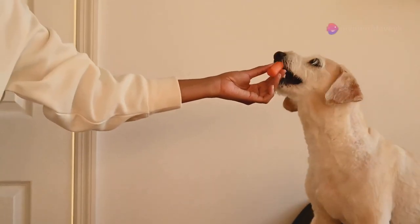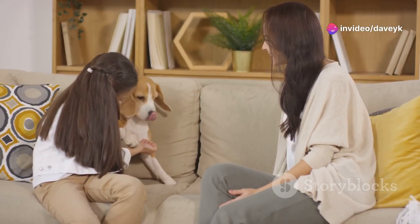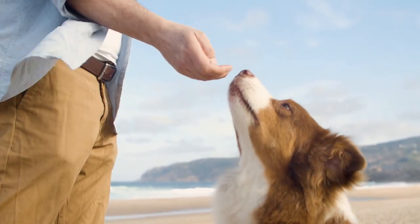Hack number 1: Use the magic of treats. Always have treats handy to reward good behavior — it's all about positive reinforcement. When your dog does something right, make a big deal out of it with treats and loads of praise.